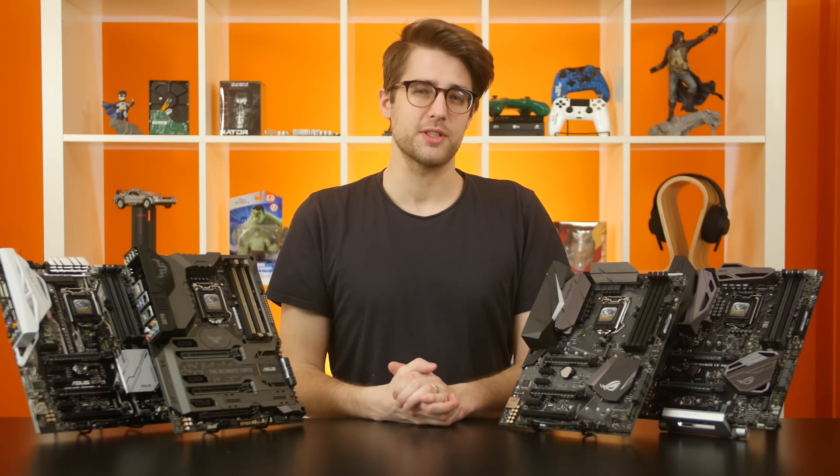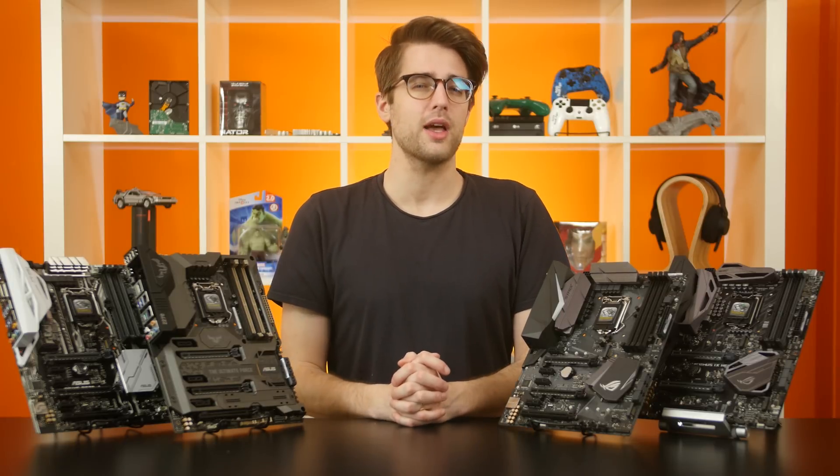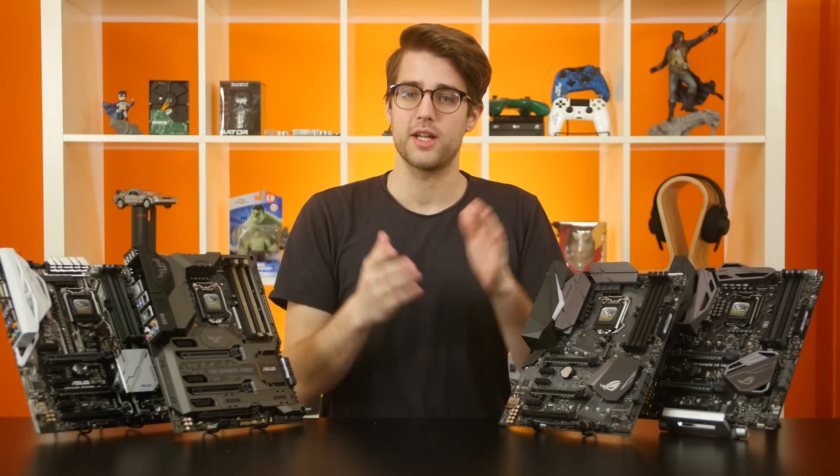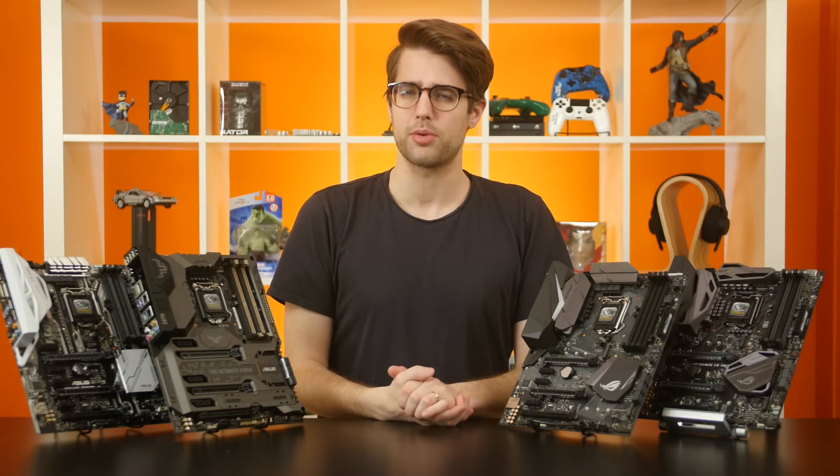In this video, we're going to look at the specific differences between the two chipsets — Z170 and Z270 — using ASUS' new lineup of Z270 boards. And we'll also talk about some of the upgrades that these new boards, in particular, bring to the table over their Z170 predecessor.